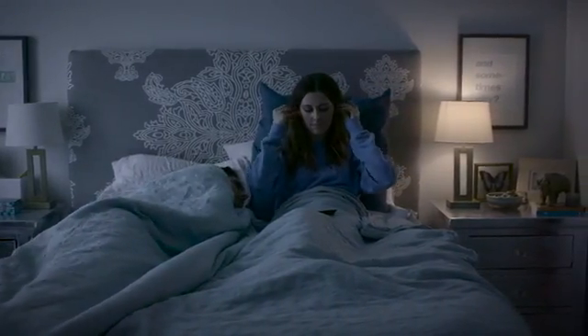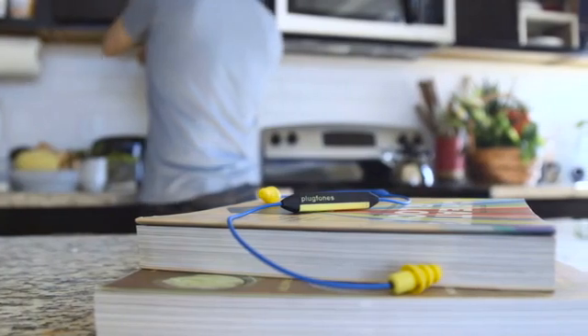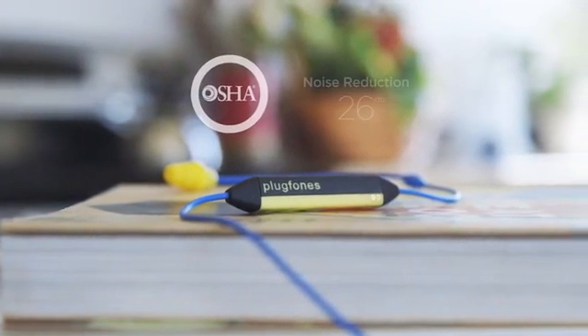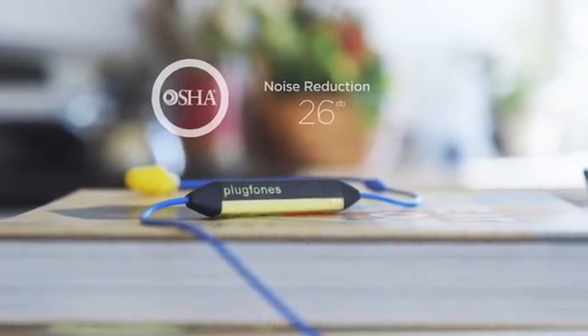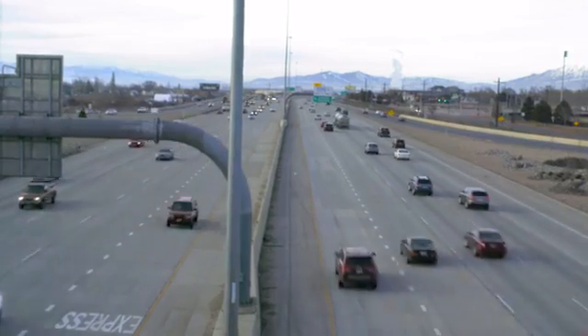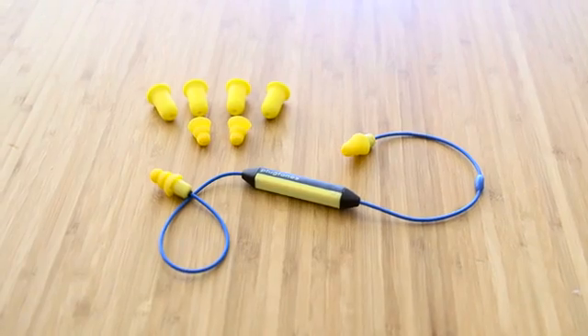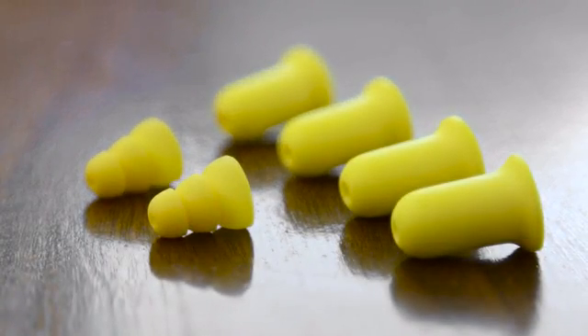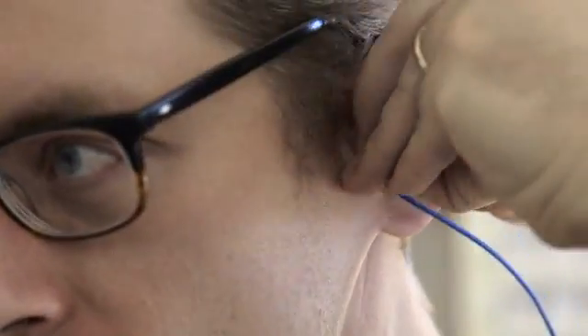In fact, plug phones are the only headphone earplug hybrid to meet OSHA standards with an independently tested noise reduction rating of 26 decibels. That's enough to block out freeway noise from the middle of the freeway. No other earbud headphone hybrid comes close. Plug Phones Liberate are comfortable and come with the same variety of replaceable tips as our classic plug phones to make sure the fit is snug, secure, and effective and comfortable.